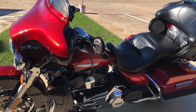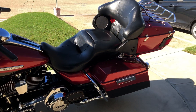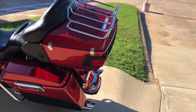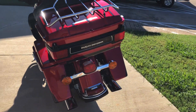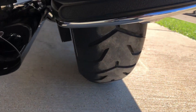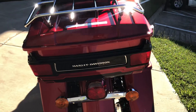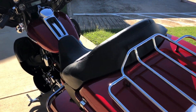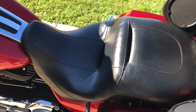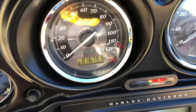Got a heel-toe shifter on it. Luggage rack on the tour pack. Let's get tread on the rear tire. And the bike has 16,000 miles on it.